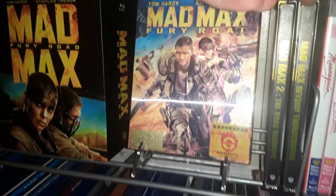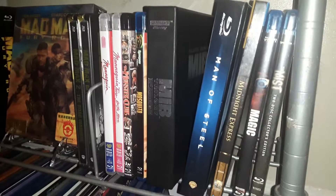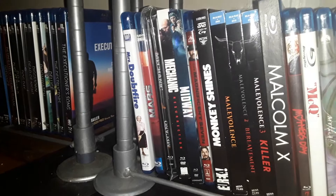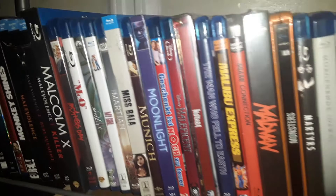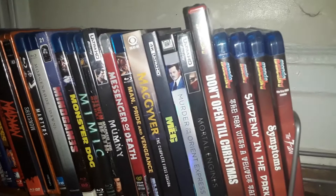One of my favorite 80s horror movies, The Monster Club. And then the bottom shelf of shelf 5 — beginning of my Mondo collection at the bottom there. Okay, that's shelf 5 and on to shelf 6.